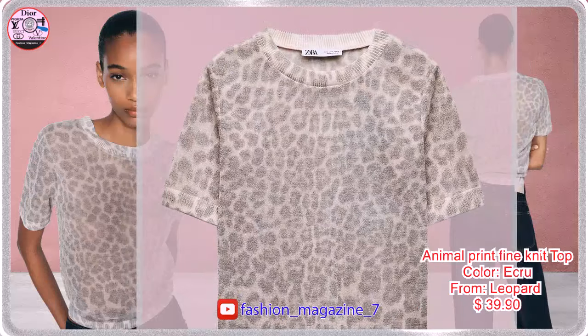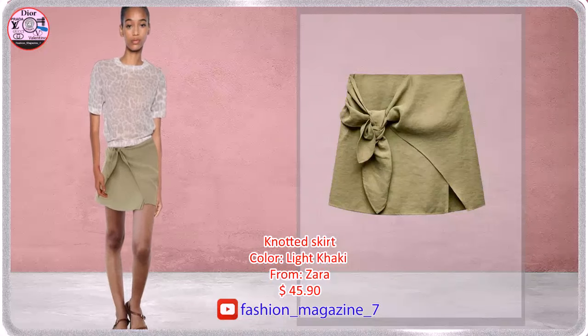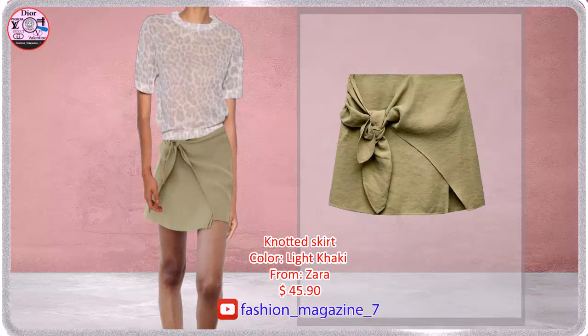Short Sleeve Fine Knit Top with Round Neck. High Waist Skirt with Front Knot, Front Slit at Hem.